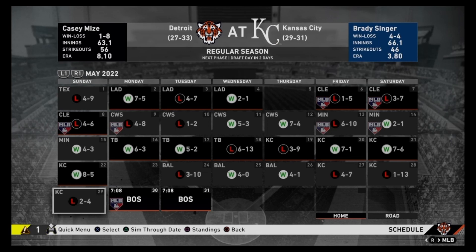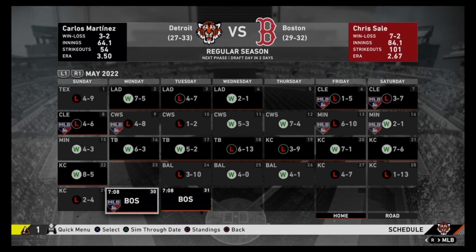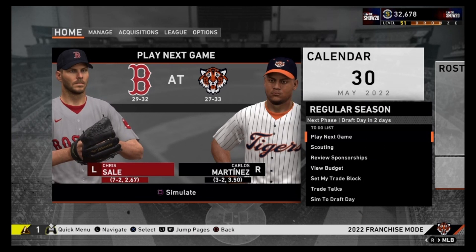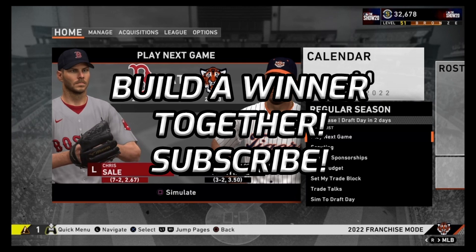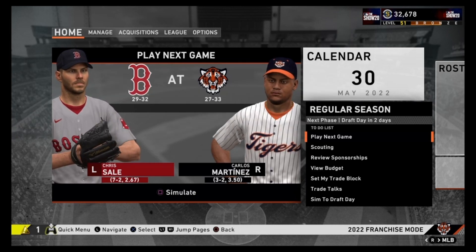We do get swept — losing 4-2 in the Casey Mize matchup. Now going up against the Red Sox, it will be Chris Sale and Carlos Martinez opposing each other. Martinez has been our best starting pitcher. Chris Sale is one of the best starting pitchers in baseball right now at 7-2 with a 2.67 ERA. What kind of trade moves would you guys look to make? I want to see what you think we should do. Anybody who has made it to this point of the video, you guys are the MVPs. Love you guys. Make sure you drop a like on this video and subscribe if you're new to the channel.